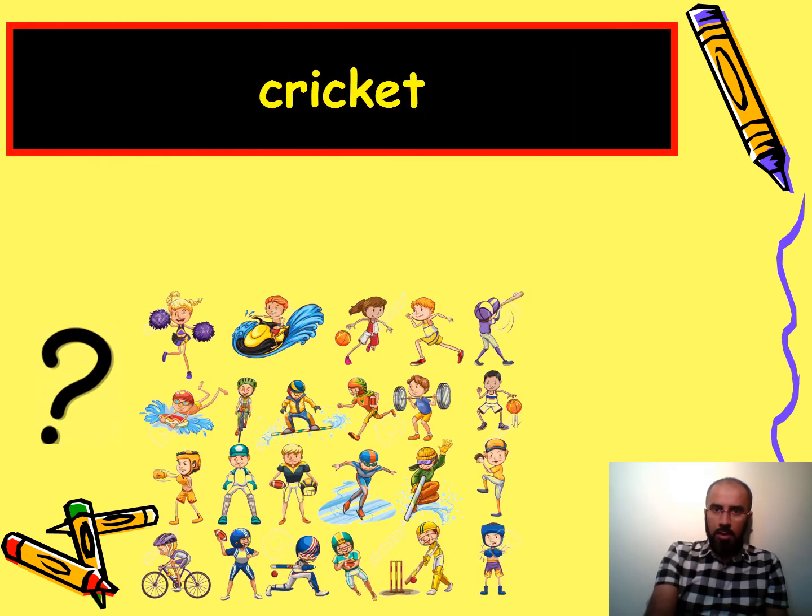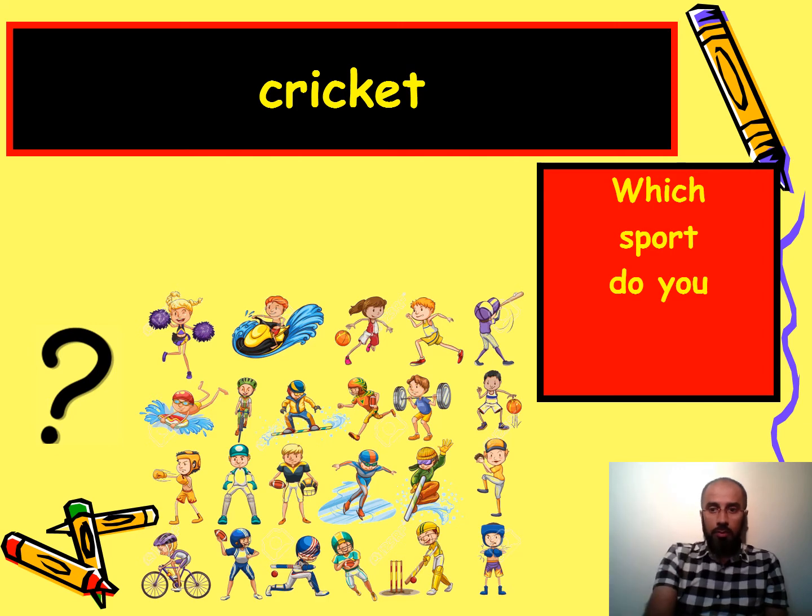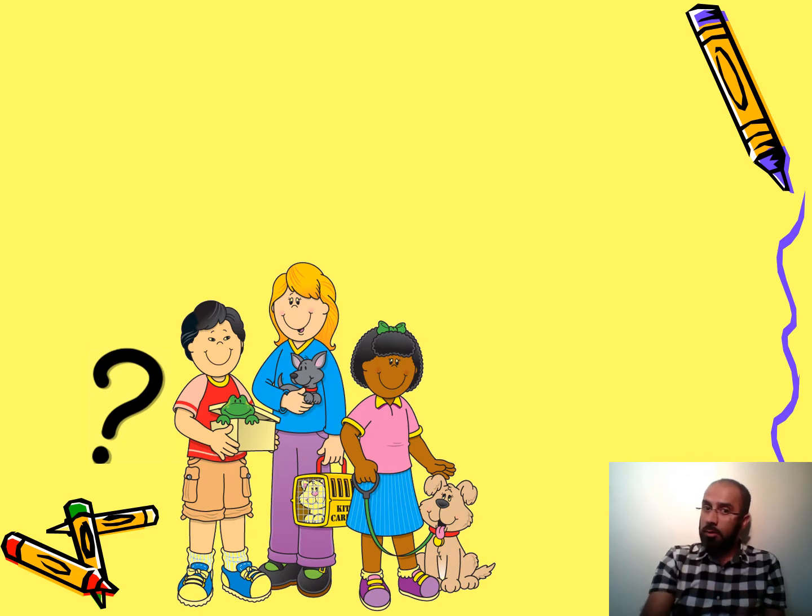Here you can see many different sports and the answer is cricket. The question would be the same structure: which sport do you like best? You can also say 'what's your favorite sport?' or 'which sport do you like the most?' I like cricket the most — maybe you like football the most.